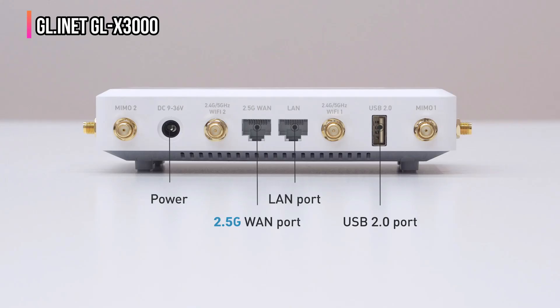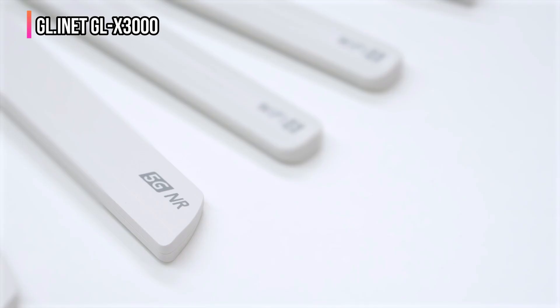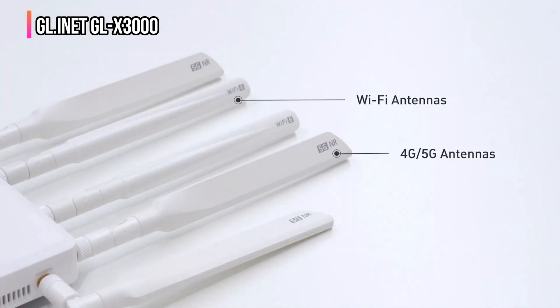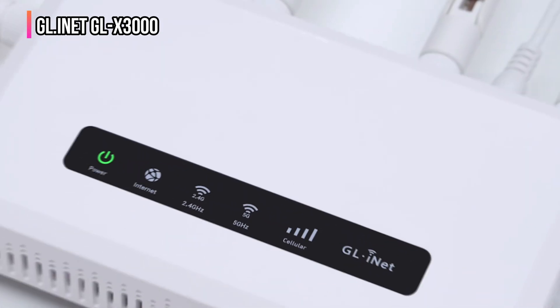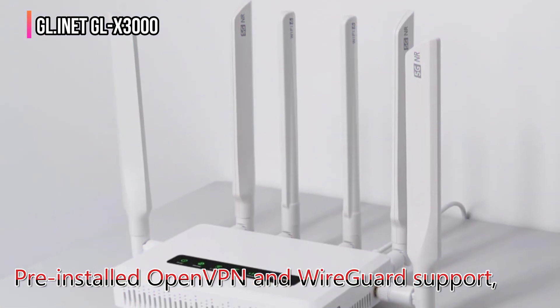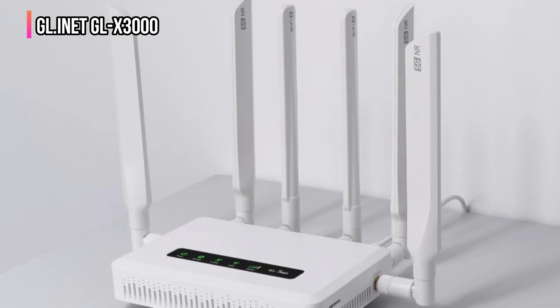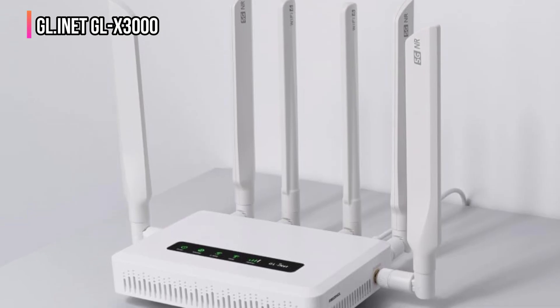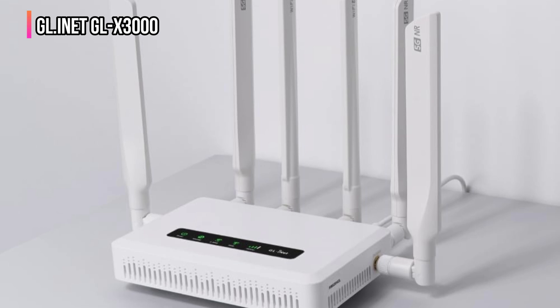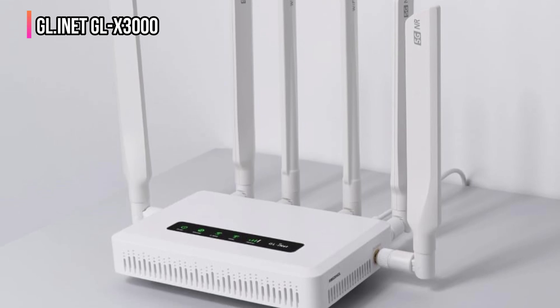With its modern design and advanced features, the GL.inet GLX3000 is an excellent choice for people who want to upgrade their network without spending much money. This outstanding router comes with pre-installed OpenVPN and WireGuard support, allowing you to encrypt all web traffic. You can use the internet safely, even on public Wi-Fi networks, without worrying about potential threats and risks.